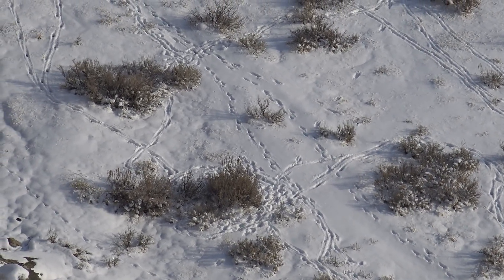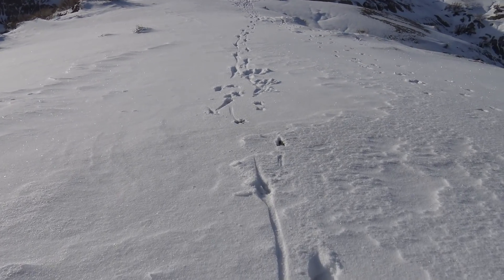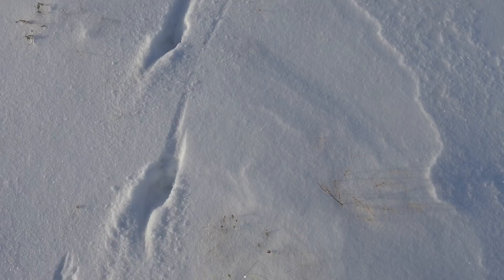Winter is the best time for tracking animals, as the snow leaves a perfect record of who's been there. I decided to track a set of hoof prints on an open ridge through the sandstone hills.